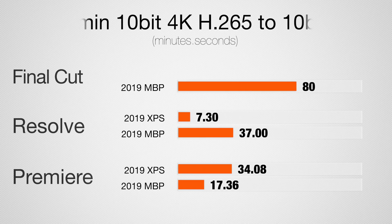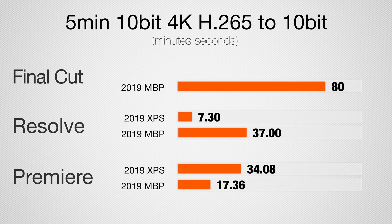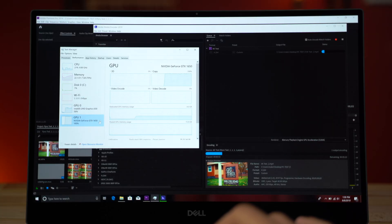Moving to 10-bit H.265 in DaVinci Resolve, the Dell XPS is quite a bit faster, though I want to warn that I'm not sure the XPS is accurately encoding a true 10-bit file — it may be outputting 8-bit. In Premiere Pro, the result flips: the MacBook Pro is almost twice as fast as the Dell XPS, with the graphics card being a big limitation.